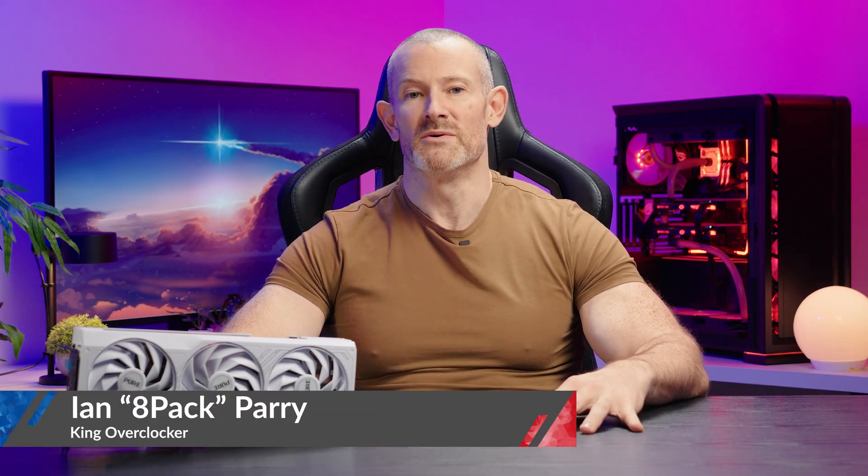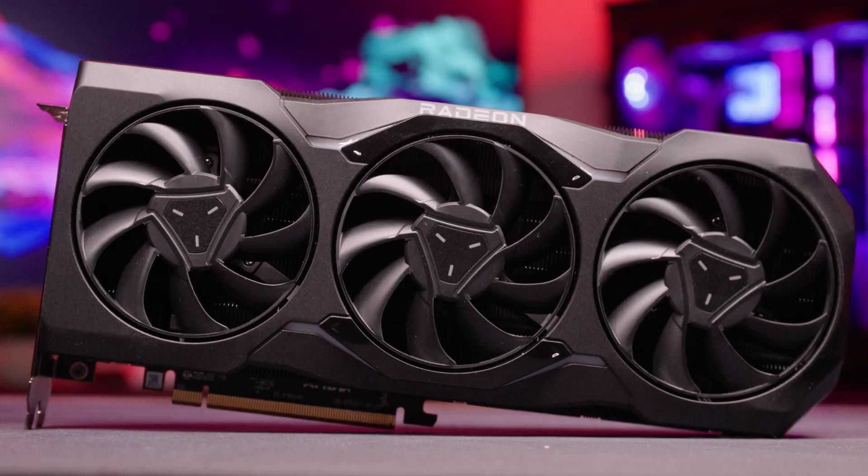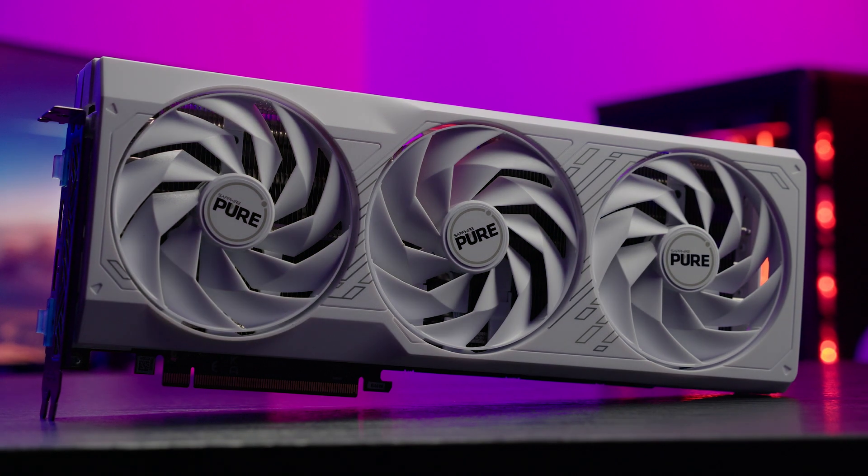Hello overclockers. Back in December 2022, I brought to you the results for my overclocking and testing of the flagship RDNA 3 card, the 7900 XTX. And although it's taken AMD a bit longer to get out its entire stack of RDNA 3 cards, at last we've got the final one — the 7800 XT.